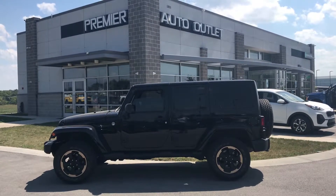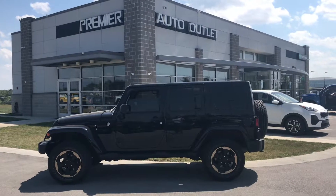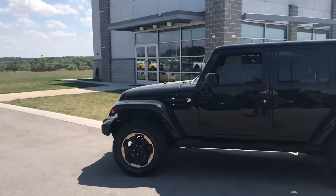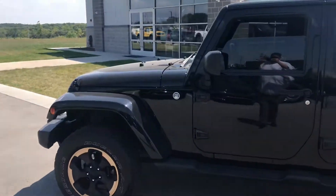Hey Justin, this is Scott at Premier Auto Outlet, and this is the 2014 Jeep Wrangler Unlimited Sahara that you showed interest in. Looking over the vehicle, you can see it is in great condition.